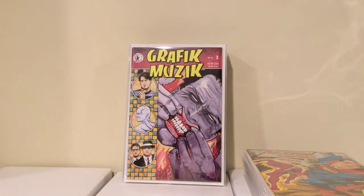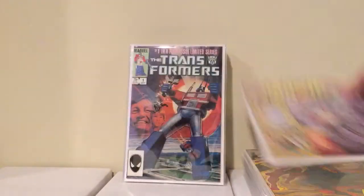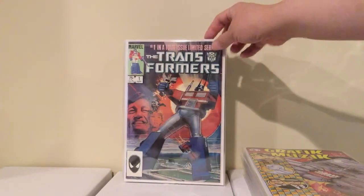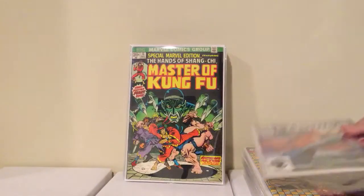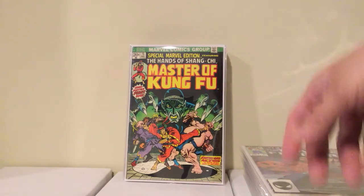I found Graphic Music number 1 — I think it's the first Madman in color. I got this for $15, it goes for like $20, but $15 seemed reasonable and it's really clean. Transformers number 1 — I've been looking for this for a long time. Got it for 10 bucks; I didn't want to pay like 20 or 25 for it, so 10 seemed reasonable. The last book from that con is Special Marvel Edition: The Hands of Shang-Chi, Master of Kung Fu number 15, first appearance of Shang-Chi. This was $30 — I don't usually like paying that much but $30 seemed reasonable and the condition is decent.